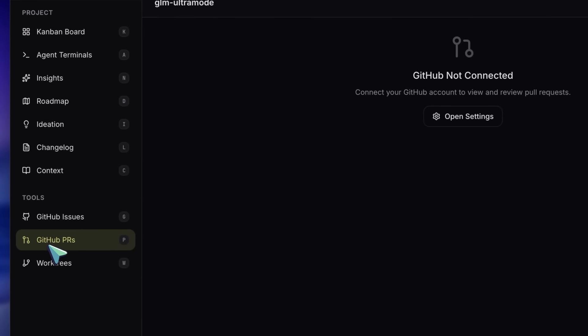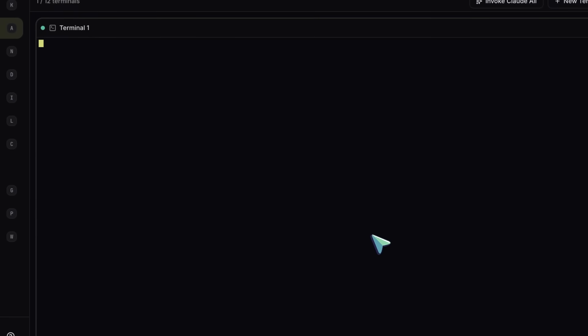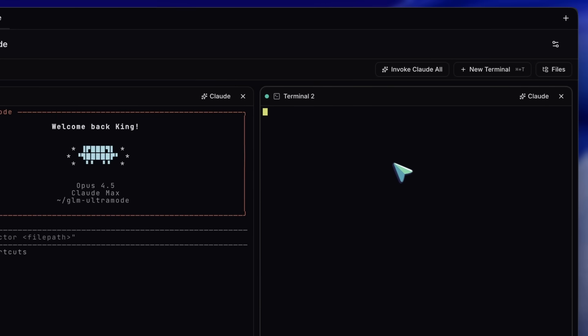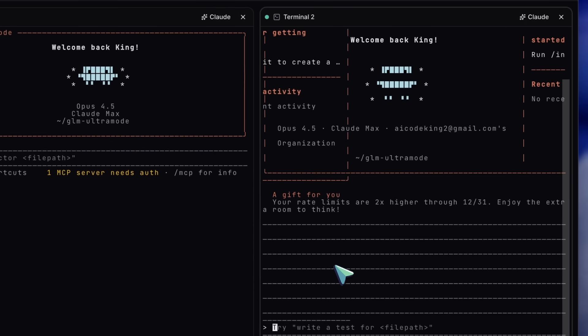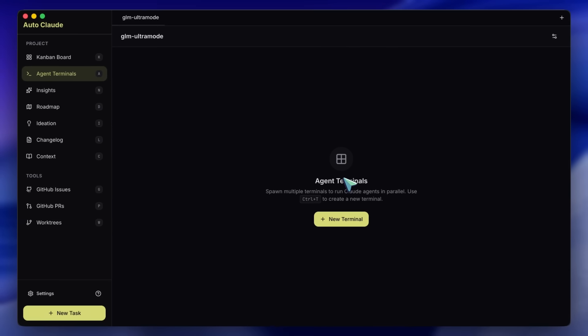While those tasks are running on the Kanban board, you also have access to the Agent Terminals view. This is for when you want to be a bit more hands-on. You can spawn up to 12 different terminals — imagine having 12 different junior developers sitting in a room and you can shout commands at all of them. You can rename these terminals to keep track of what they are doing. You can tell Terminal 1 to write tests, Terminal 2 to update the documentation, Terminal 3 to experiment with a new feature. This decouples your time from the AI's execution time. You trigger the swarm and then you go get a coffee.